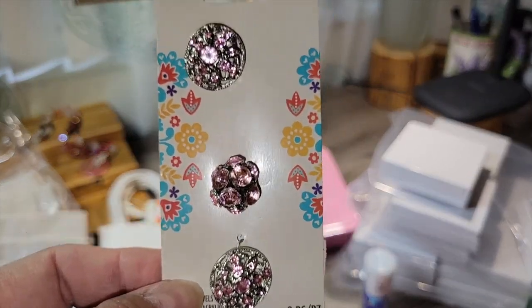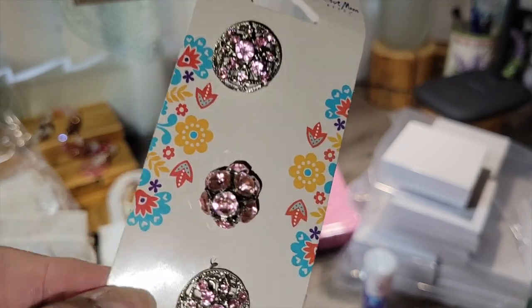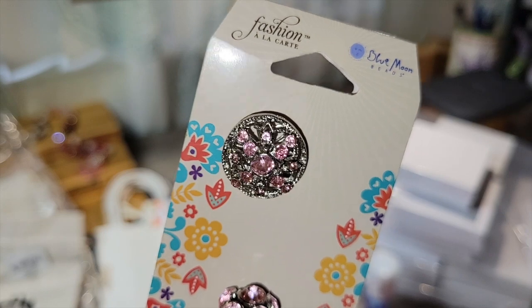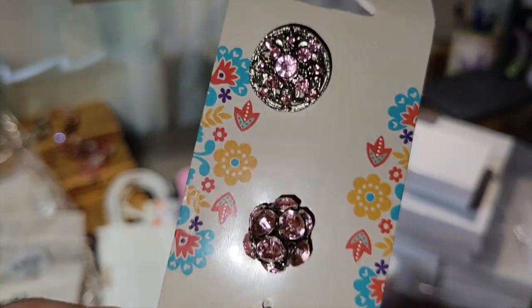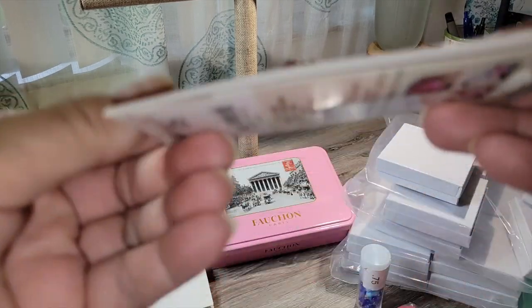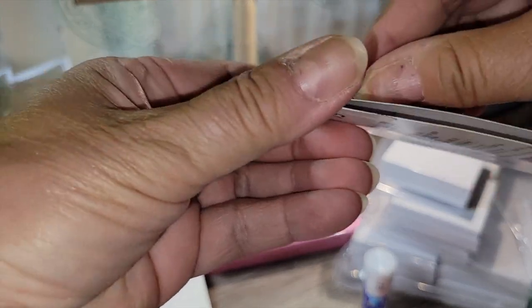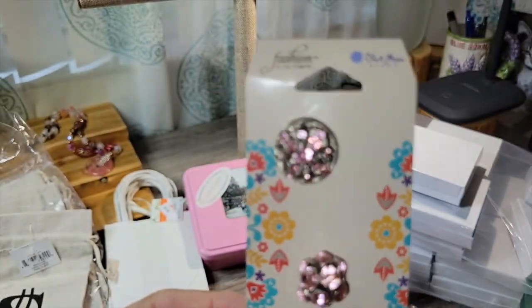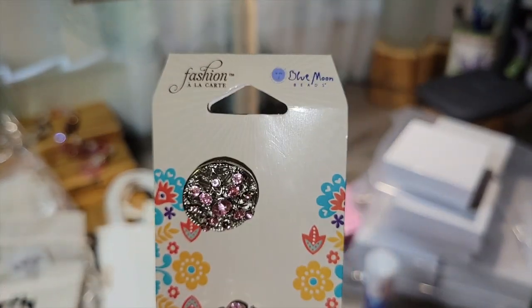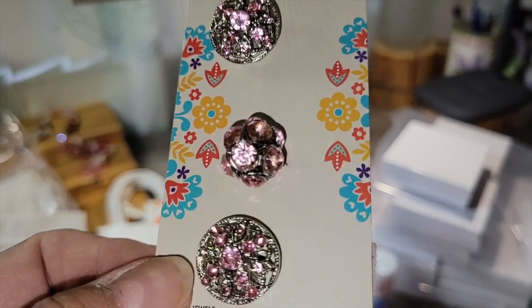I got this little card of three silver-tone with pink rhinestone buttons — I thought that was really cute. Blue Moon Beads. I thought they were buttons, but I'm not sure they have a shank. Sometimes I use buttons as clasps, so I'll use these one way or the other. I've got lots of pink beads and I just thought that was nice with the rhinestones.